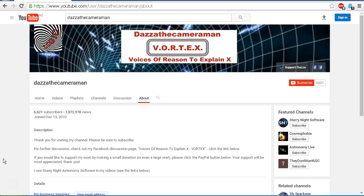Thank you for visiting my channel. Please be sure to subscribe for further discussion. Check out my Facebook discussion page, Voices of Reason, to explain X or Vortex — you'll find a link in the description area. Thank you for watching.